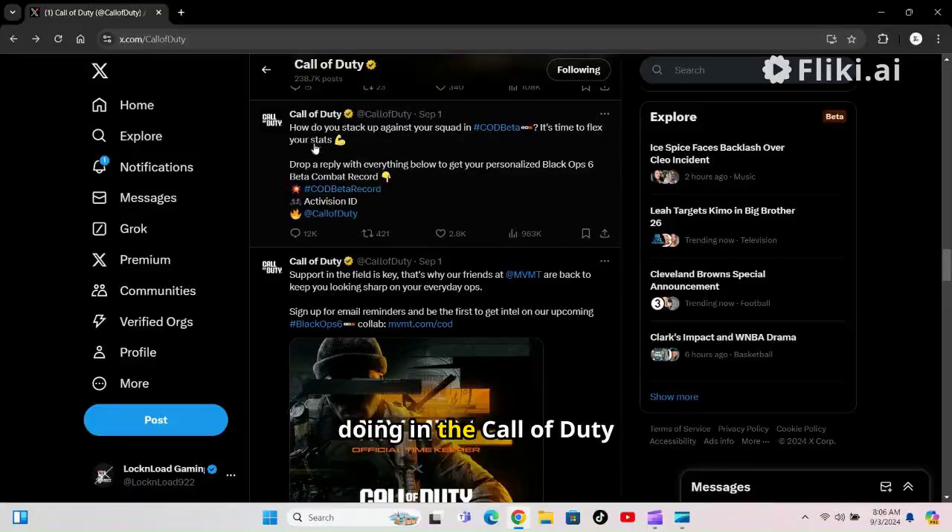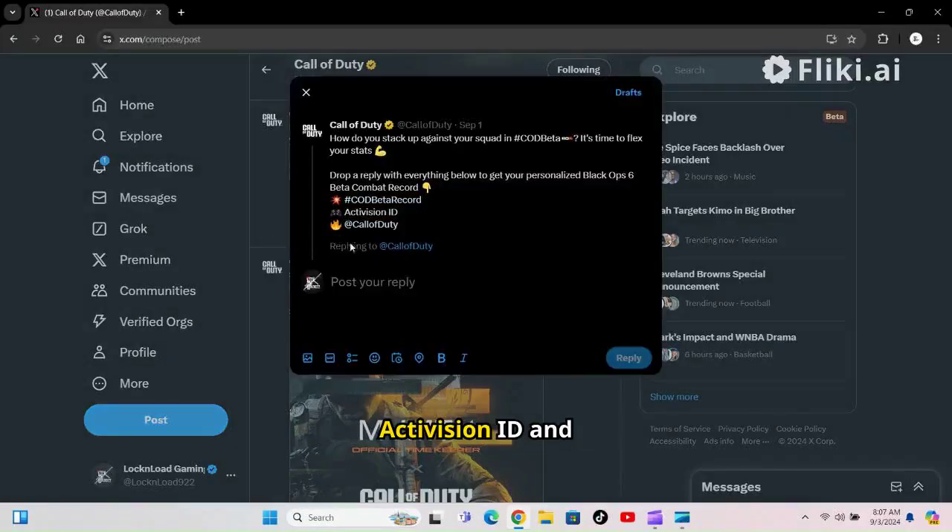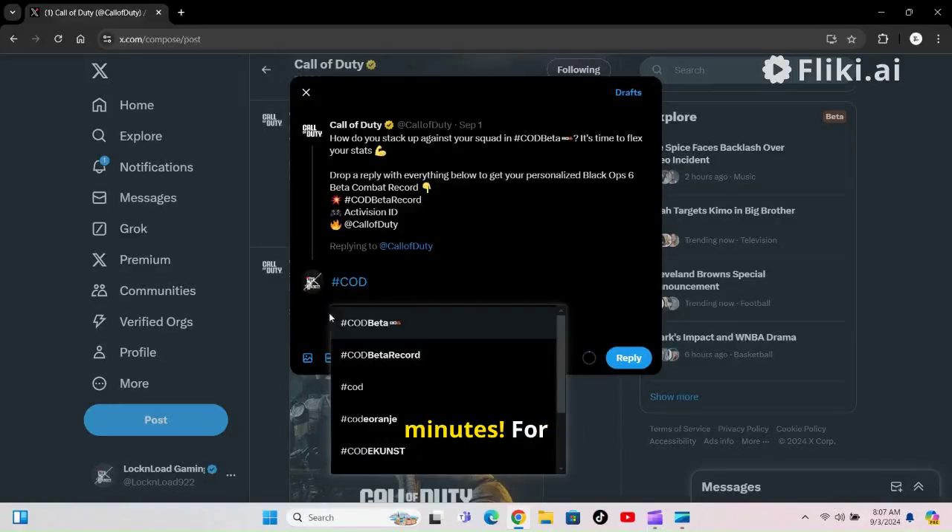Wanted to know how you are doing in the Call of Duty Black Ops 6 Beta? Log into your Twitter account, aka X. Search Call of Duty and reply hashtag COD Beta Record along with your Activision ID, and your record will be sent to you in a matter of minutes.